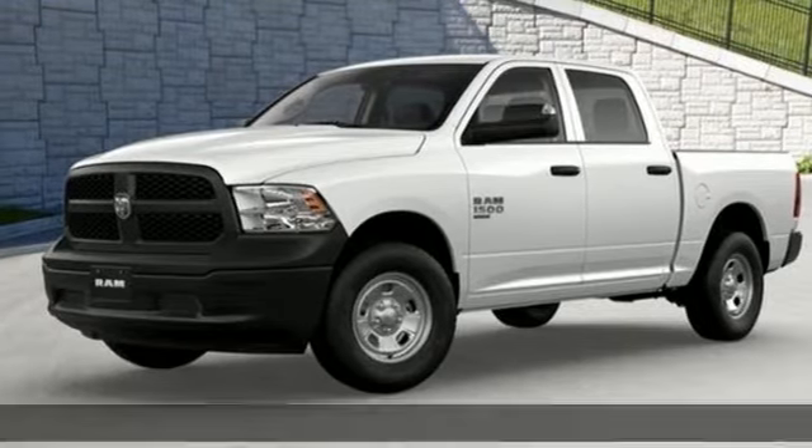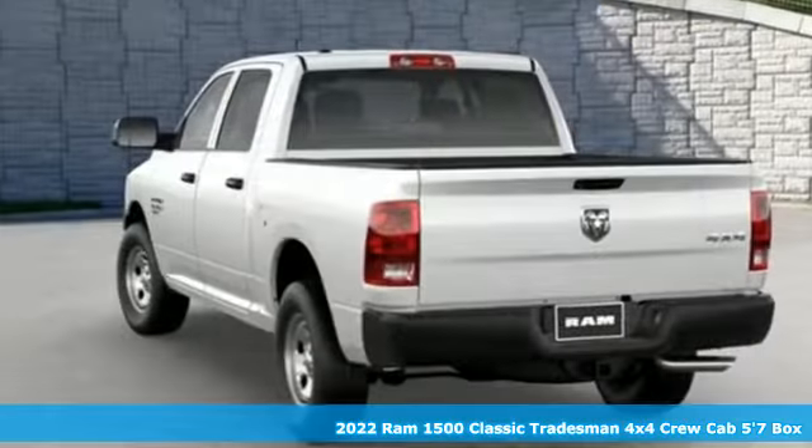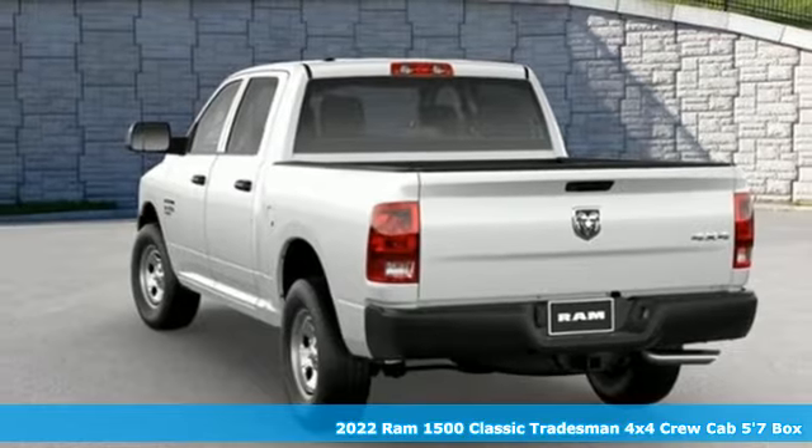It's a new 2022 RAM 1500 Classic. Work hard and look good doing it.